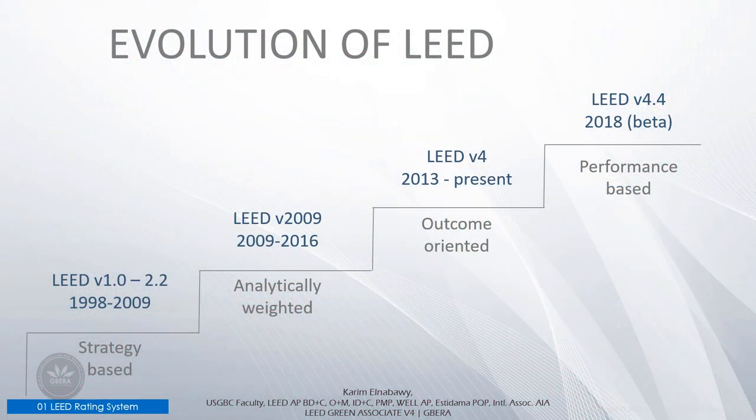LEED has continued to evolve. In 1998, when LEED version 1 was released, the focus was on a strategy-based rating system. When LEED version 2009 came out, it included analytically weighted credits. With the current LEED version 4, the focus is outcome-oriented. And now with LEED version 4.1 in beta, the focus is performance-based. As LEED has evolved, so have basic building codes and practices, which means we have to continue to raise the bar.